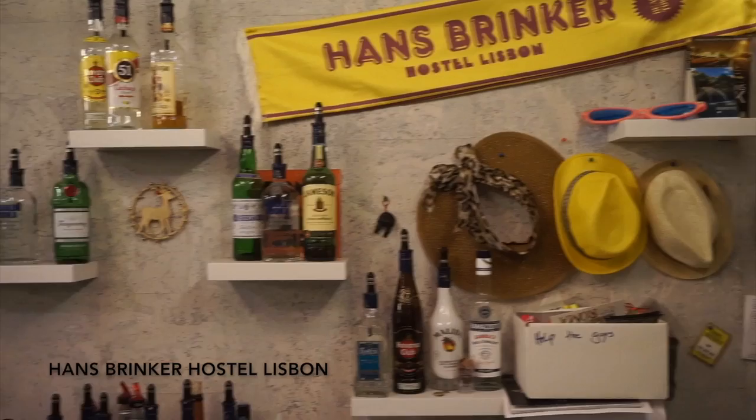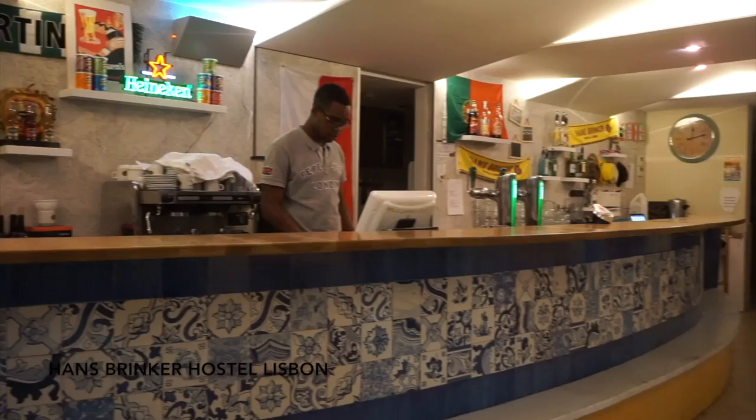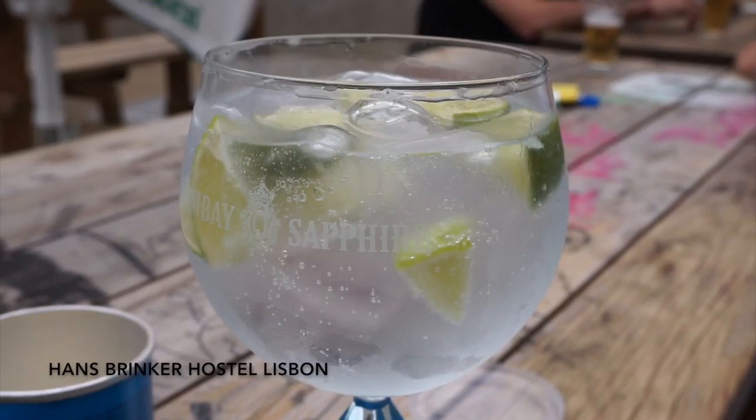The common area of the hostel is on the first floor and it leads out onto a terrace. On my first night I just had a chill few beers with Evo and some of the other guests, which was the perfect introduction to a whole week of partying and clubs with the Hans Brinker staff.